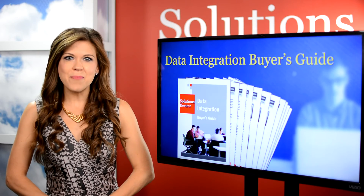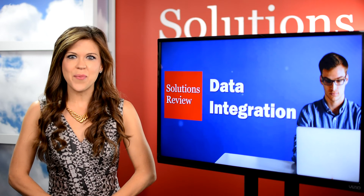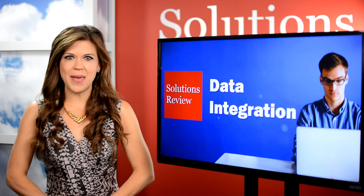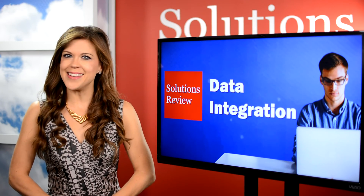You can find them and more info on this list on our data integration site. If you like this video, subscribe to our YouTube channel for more like it, plus our Week in Reviews segments posted every Friday, bringing you all the latest news in this space. You can also find us on Facebook, Twitter, and LinkedIn. Thanks so much for watching. I'm Ashley Troutman. Until next time.